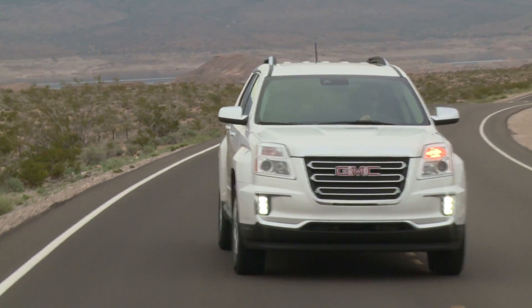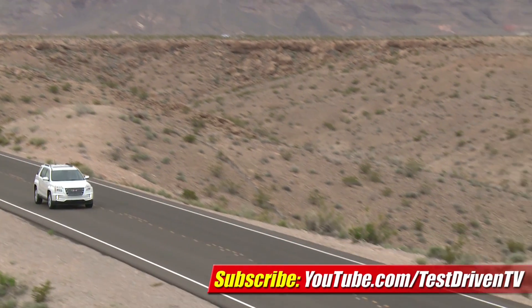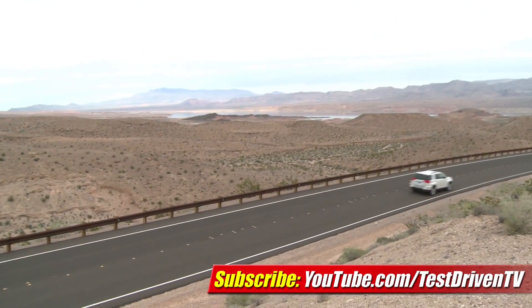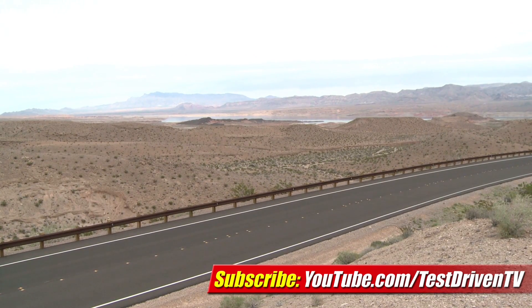While it's not 100% new, GMC shows it intends to keep their 15% in the compact SUV market and then some. The 2016 GMC Terrain goes on sale later this year. I'm Sam Hamart for Test Driven TV. I hope you enjoyed the ride.